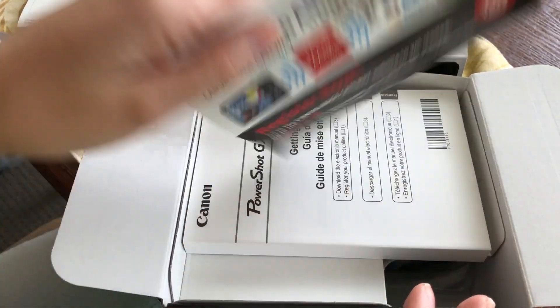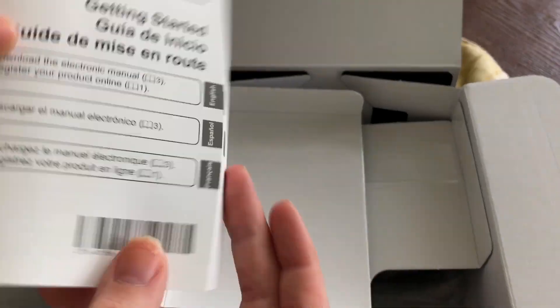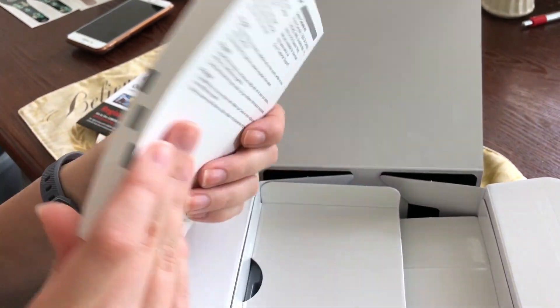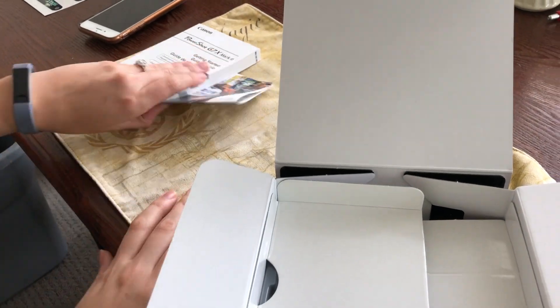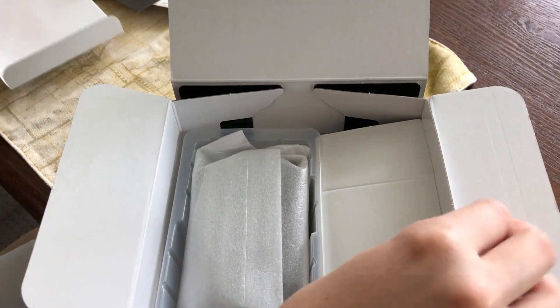Alright, so we have our warranty, we have our little coupons for giveaways, and we have our extensive manual — look at that! I did not expect that to come with this camera. That's pretty big. You're gonna read that later, right? That's the reading material? Probably just gonna skip through all of it.